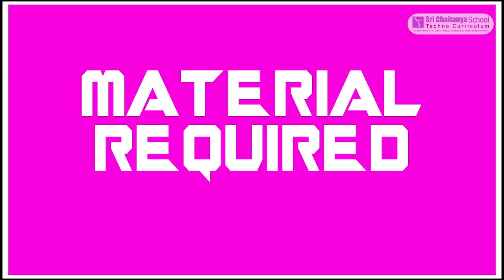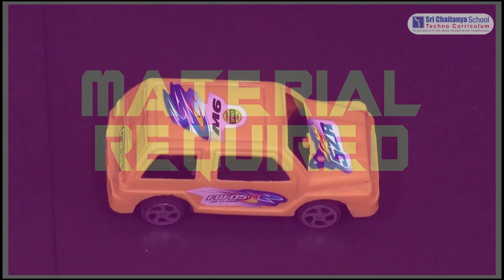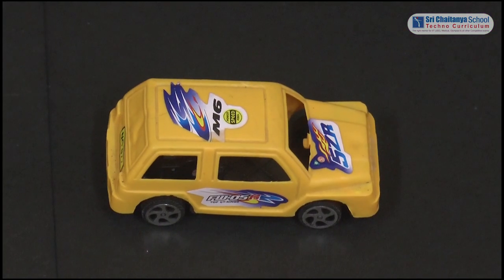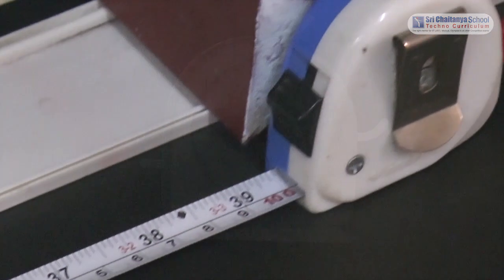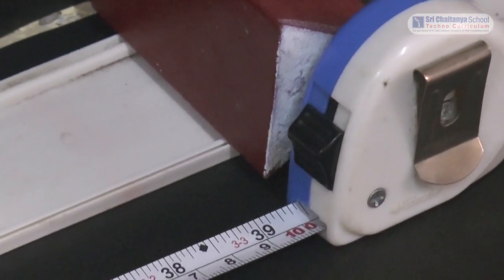To conduct this experiment, the material required is a toy cart, a stopwatch, and a measuring tape of 100 centimeters.